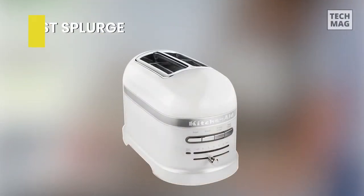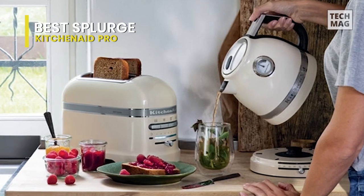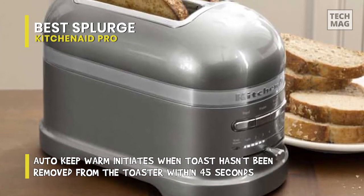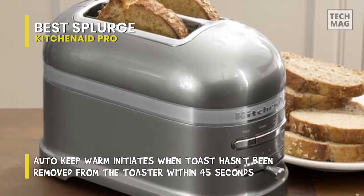Best Splurge: KitchenAid ProLine. Not only does the ProLine toaster share the classic style of KitchenAid's legendary mixers, but it also shares its peerless craftsmanship and attention to detail. A heavyweight die-cast frame and beautiful exterior finish hint at its premium performance and functionality, including motorized lifting and lowering of bread.